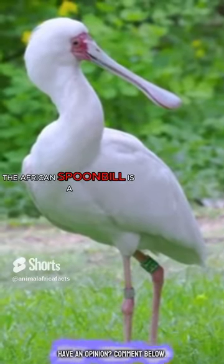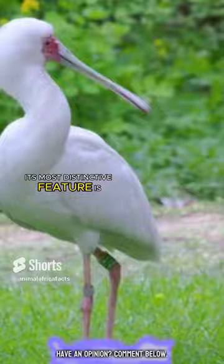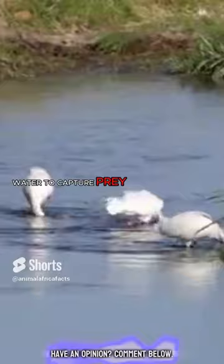The African spoonbill is a wading bird found in African wetlands. Its most distinctive feature is its long, flat bill, shaped like a spoon, used for sweeping through shallow water to capture prey. This unique adaptation sets it apart from other wading birds and aids in its specialised feeding behaviour.